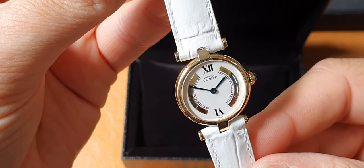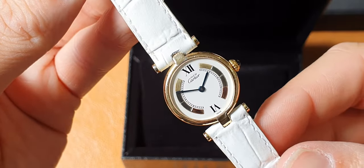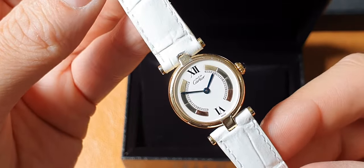We'll send over the individual sizes. If you're interested in this watch, please send us a message with any specific questions and we'll get back to you as fast as we can. Thank you.